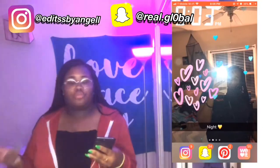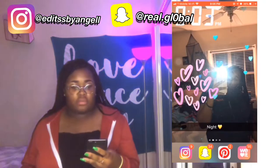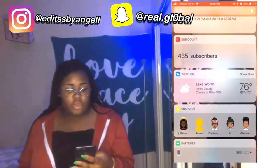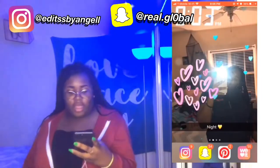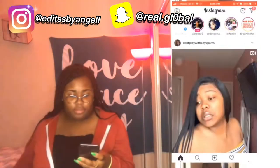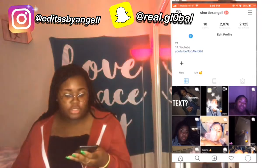The first slide is my widget screen. I have 'Up Next,' subscriber count to tell me how many subscribers I have, weather, Snapchat, and batteries. At the bottom I have Instagram, Snapchat, and Pinterest. Y'all can add me on Instagram — this is my Instagram, this is my Snapchat.